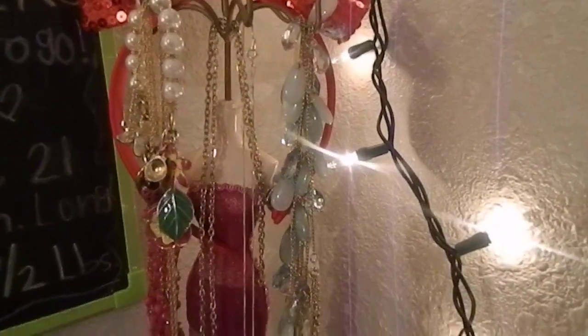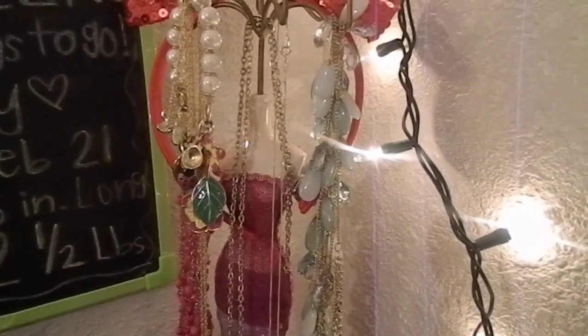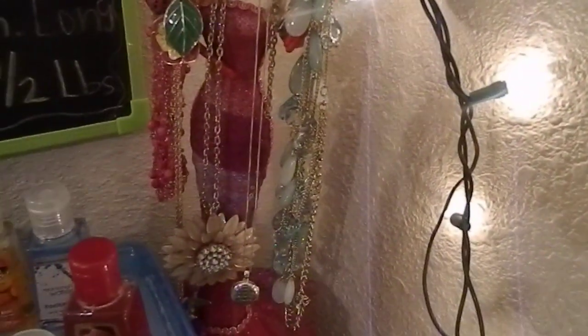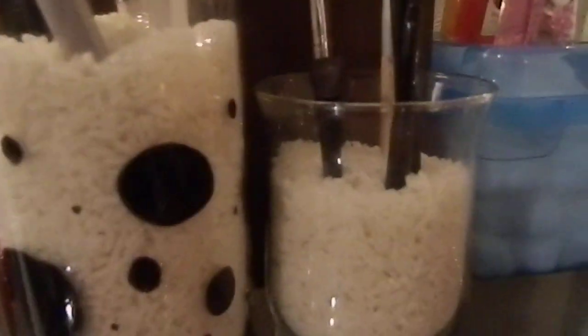This right here is a little jewelry organizer thing. That's where I keep all my accessories, all my jewelry and stuff. I don't have that much jewelry — just because I'm always wearing scarves and stuff, I don't really need necklaces.